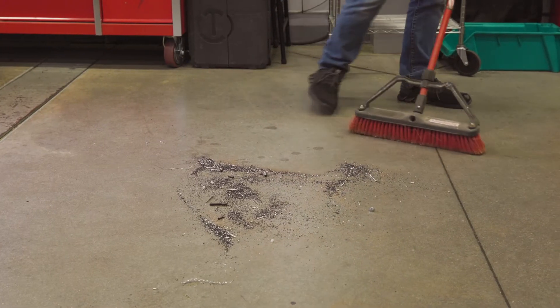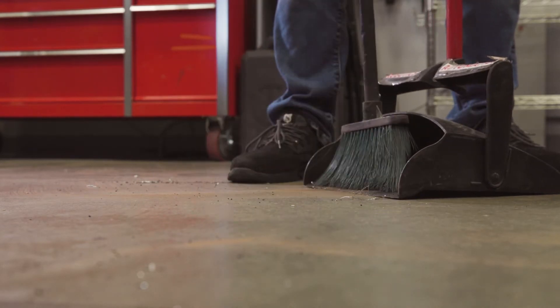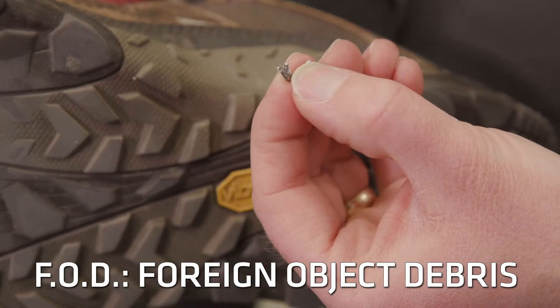One of the big things that I always notice is how many times there's somebody sweeping the floor. And when I ask them about this, what they're simply saying is we've got to keep the floors clean, because otherwise people get this FOD or this dirt stuck in their boots. Sometimes it's potentially sharp, sometimes it gets into our products.